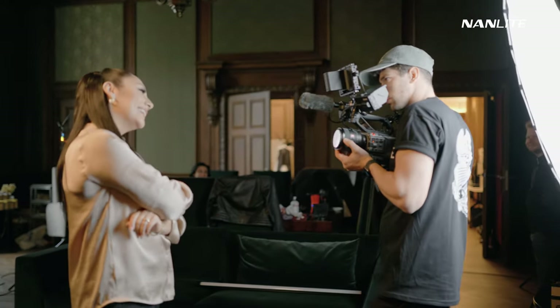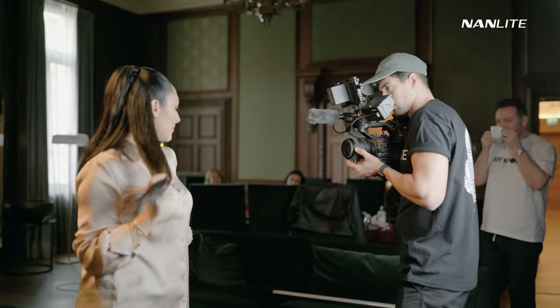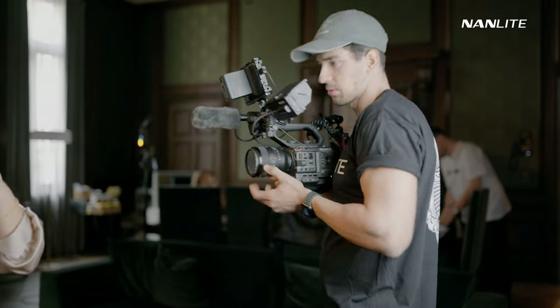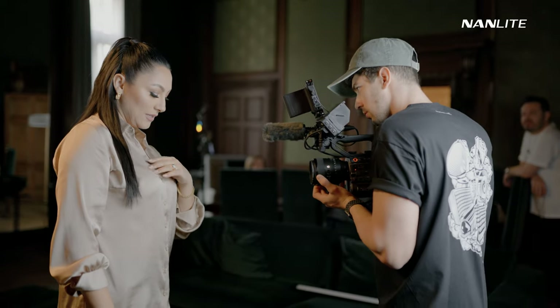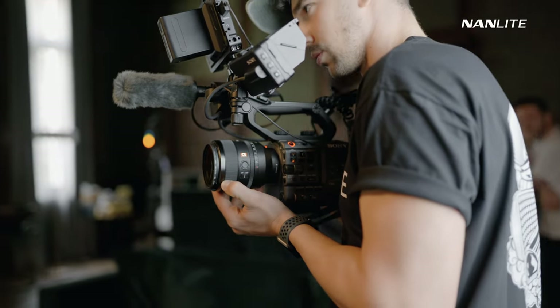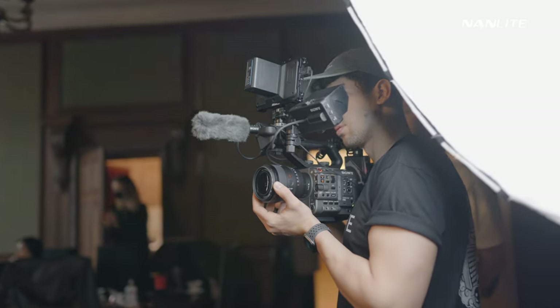Using autofocus and not really bothering about keeping the subject in focus manually, because the Sony FX6 is absolutely amazing at keeping everything in focus, especially at f1.2. Whenever I film jewelry, I tend to switch to manual focus so I can get the focus exactly where I want. But overall, when I film faces, autofocus is on. This lens and setup has changed the way I work — I work so much faster now and things look absolutely beautiful. The f1.2 — you need to try it to see what I'm talking about.